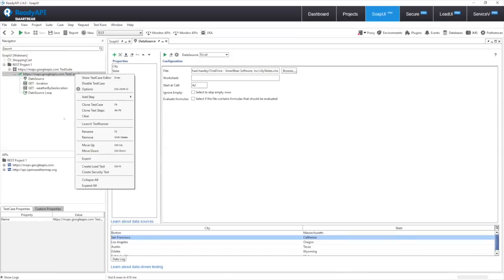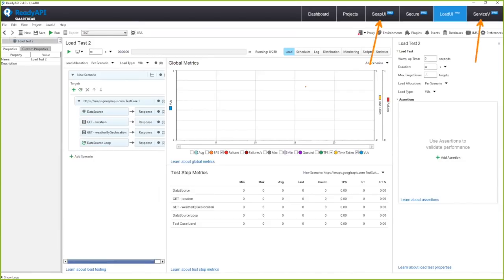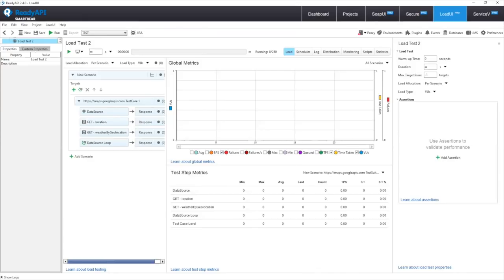With three clicks — right-click, create load test, hit OK — we're brought directly into LoadUI Pro. It's a really powerful way of creating performance tests from the services you're already functionally testing in SoapUI Pro, as well as the services you're leveraging from Service V Pro. Quick double-check to make sure we're not load testing against live Google Maps, because that will charge a lot of money. Looks like we're good to go.